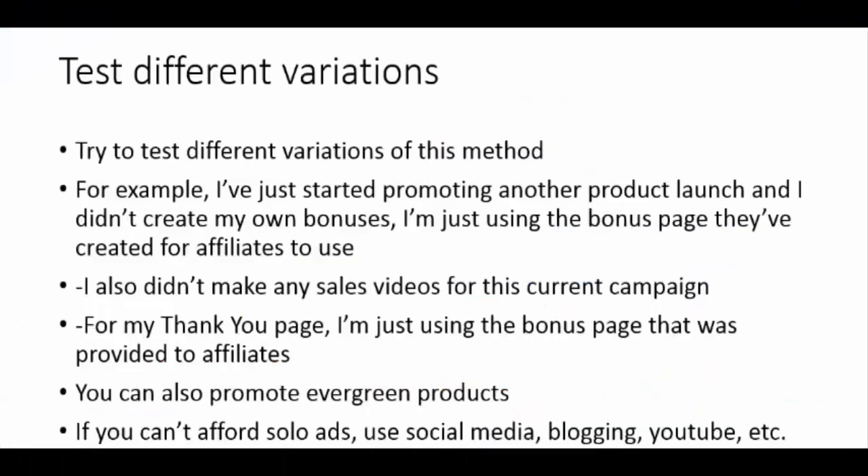I hope you enjoyed my case study and I encourage you to try out the methods I showed you in this course. Don't be afraid to test out different variations because everybody's business is different and it all depends on the affiliate product you're promoting — it might require changes to the strategy. I've just started promoting a new product launch and I set up the funnel differently. I didn't even create my own bonuses for this new launch; I'm just using the bonuses provided by the vendor and the bonus page they provided. That said, I do believe if you have the time and create your own unique bonuses, you will be more successful.